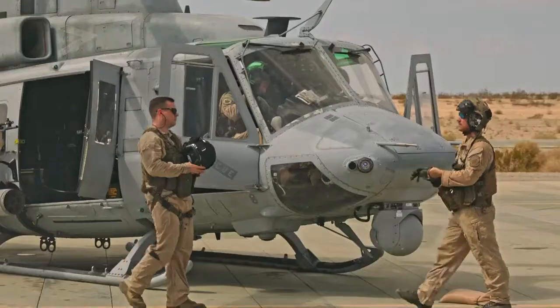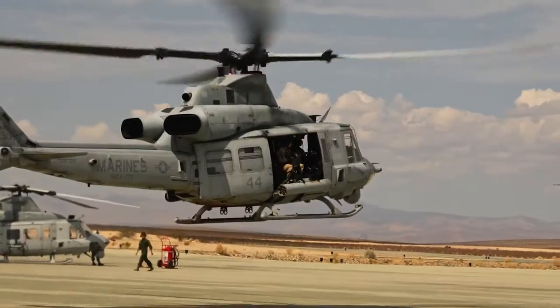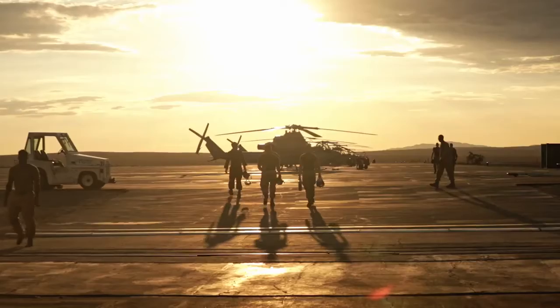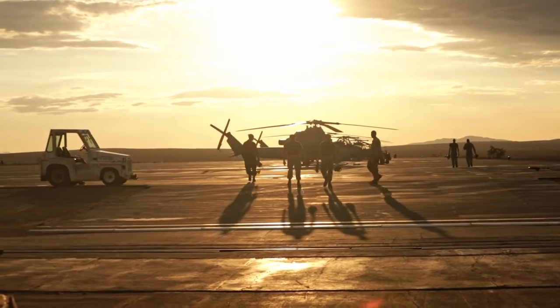ITX Fortac 21 proved that MFR can still pull together units from across the United States, mobilize them, and train them so they can go fight and win wherever the country needs.